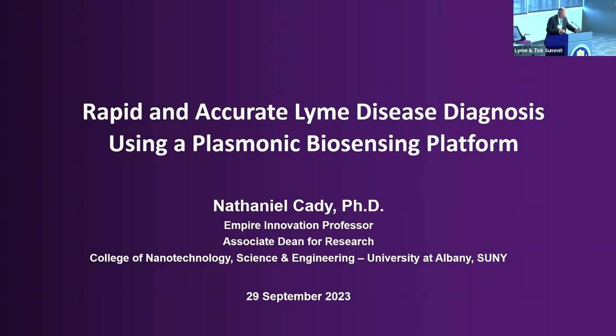Right now, an Empire Innovation Professor at the Nanobioscience and Interim VP for Research in the College of Nanoscale Science and Engineering at SUNY Polytechnic. He's got active research interest in the acquirement of novel biosensor technologies and biology-inspired nanoelectronics, including novel hardware. He's also the Executive Director of the SUNY Applied Materials Research Institute. This afternoon he's going to treat us to something that could be massively groundbreaking: rapid and accurate Lyme disease diagnosis using a plasmonic biosensing platform. Let's welcome Dr. Nathaniel Cady.